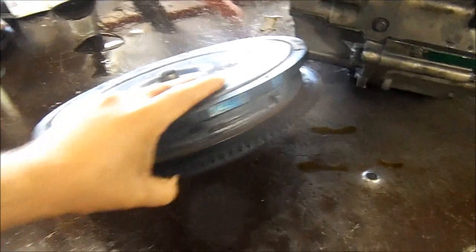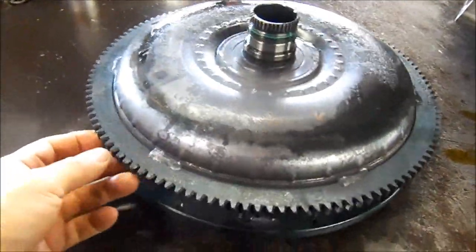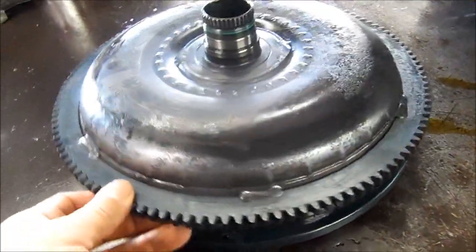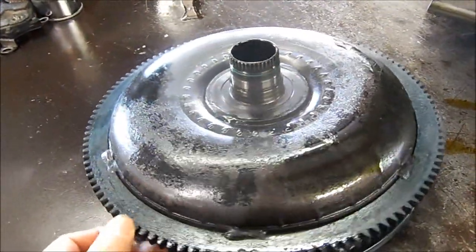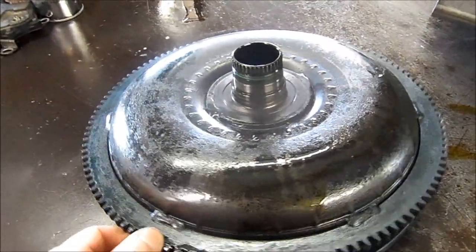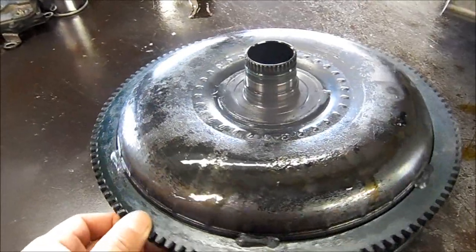See the front here — this converter used to be blue in color. It looks like it used to be a Precision torque converter. Now, this torque converter — I don't believe it's defective.